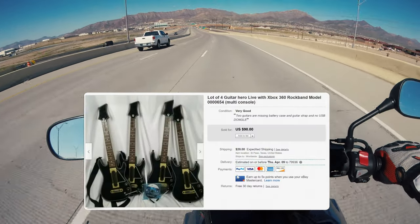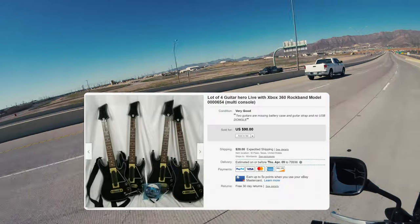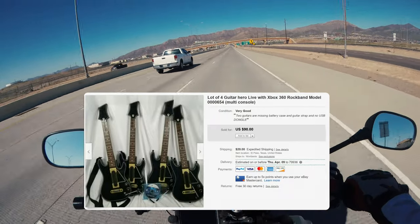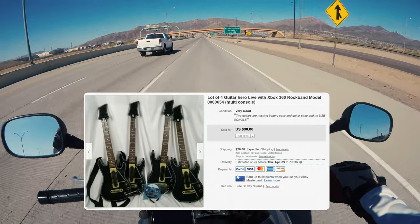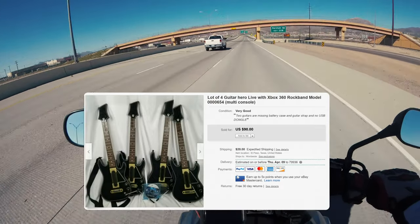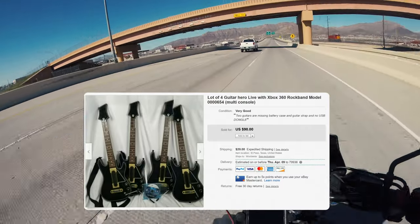There's the lot of four Guitar Heroes where I had to give $20 back — that's why my net sales profit was a lot lower than expected. The reason was one of the whammy bars had dog bites in it and I didn't notice that.